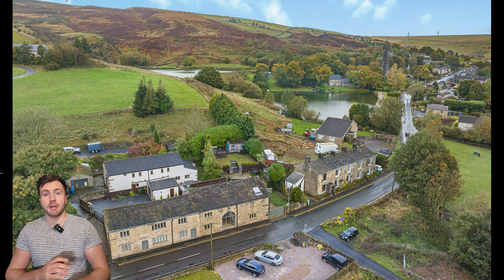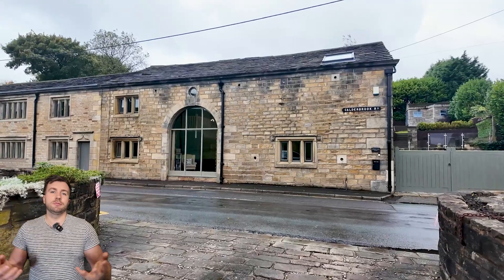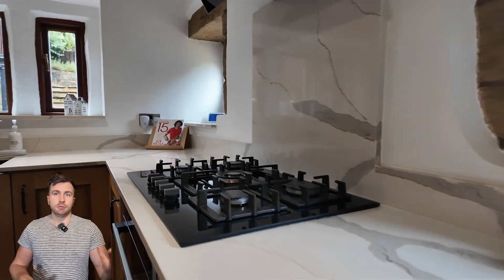Obviously we're going to take some nice pictures just to give any prospective buyer a nice range of content to look through. So heading inside to the house — as you can see, very high spec, very beautiful.